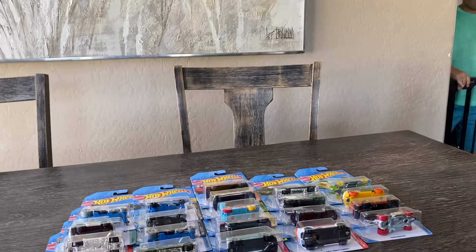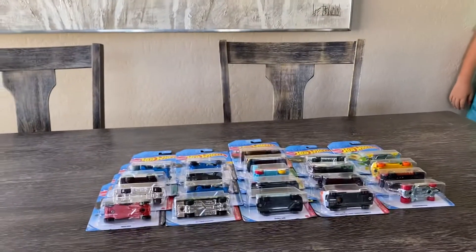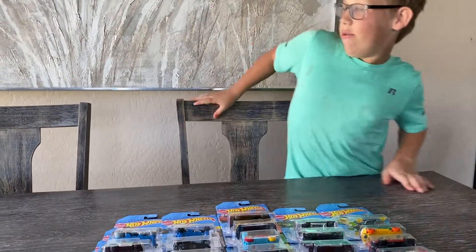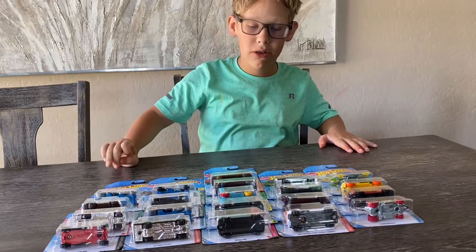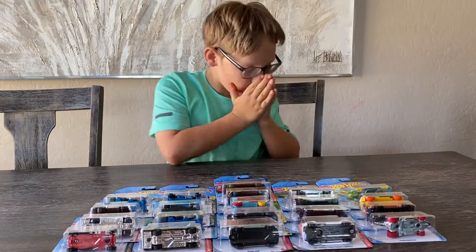Over there? What? What are those? What are these? Oh, we got some new cars.